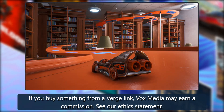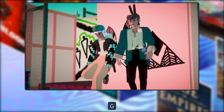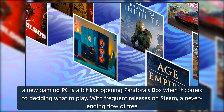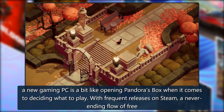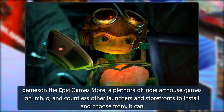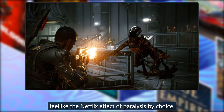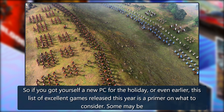A new gaming PC is a bit like opening Pandora's box when it comes to deciding what to play. With frequent releases on Steam, a never-ending flow of free games in the Epic Games Store, a plethora of indie art house games on itch.io, and countless other launchers and storefronts to install and choose from, it can feel like the Netflix effect of paralysis by choice.